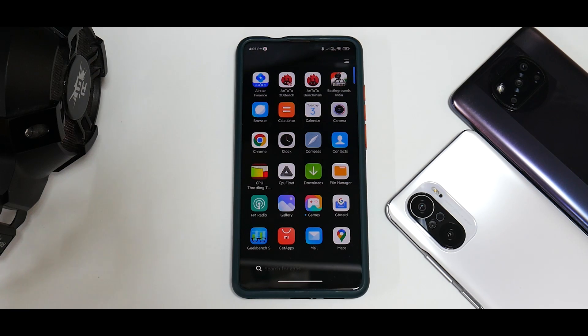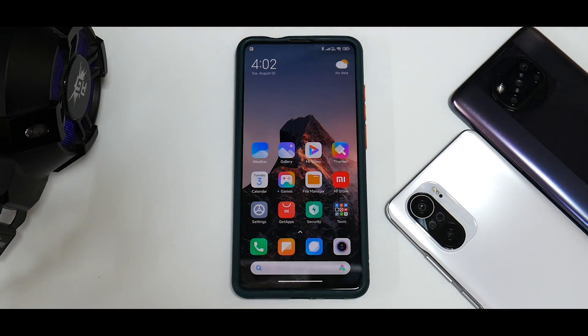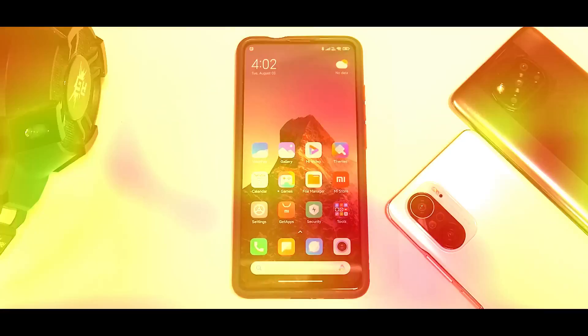All in all, MIUI 12.5.5 stable for the Redmi K20 Pro is pretty amazing. A few things like the AI assistant will be in Chinese, but if you can give those up, this is a great software experience for a two-year-old device. If you want it in English you can install Xiaomi.eu — let me know in the comments if you want me to review that too. We're doing a live stream on this software today, so tune in. This is Kailash signing off at Phone Ops — keep smiling, take care, goodbye.